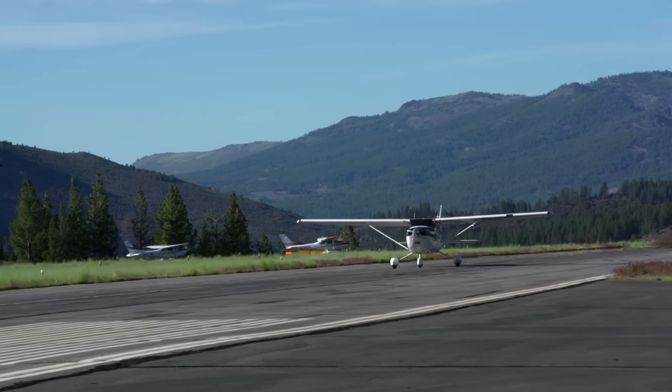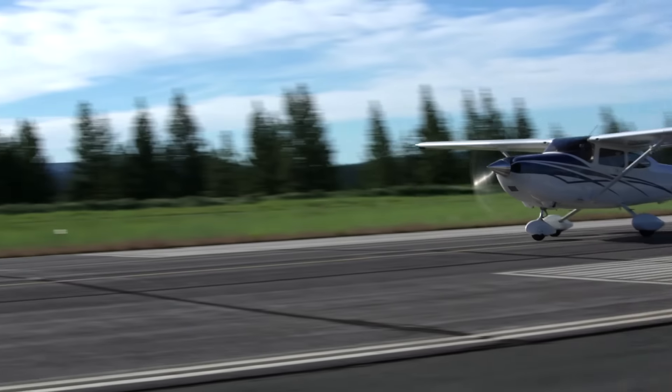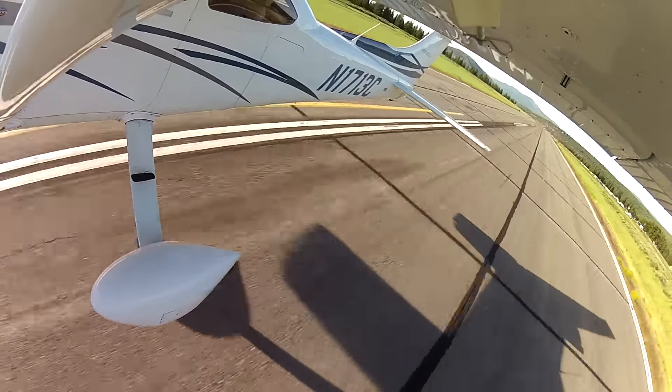Learning to take off at a high density altitude. Hold it on the ground. Don't get impatient. Hold it on the ground. All right, rotate. I'm trying, I'm trying. Good, wait for it. Wait for it. Now you're flying.